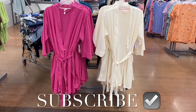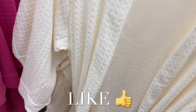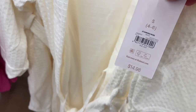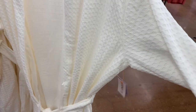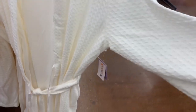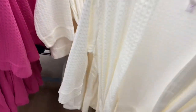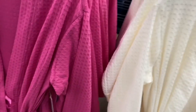Hey, welcome back to my channel. I'm back at Walmart and I want to see what's new in the pajamas. They actually have some more new stuff — I'm excited to show you everything. These are more reasonable at $14.98. I like the texture, it almost looks like honeycomb material. It's probably not full length sleeve and it's not full length — more for spring and summer.